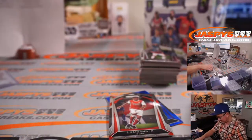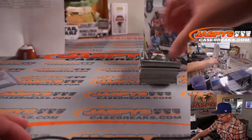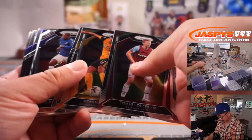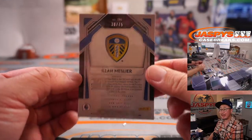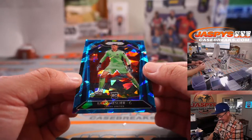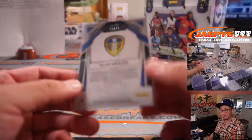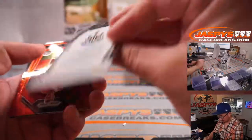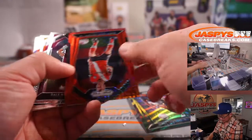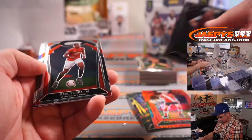There's a base Bukayo Saka for Arsenal — PJ. We've got a Cracked Ice, 38 out of 75, Ilan Meslier for Leeds United — that's going to the Crystal Palace-Leeds combo, PJ. We've got a Jamal Lacasselle for Newcastle, and a James Ward-Prowse, 004 out of 135 for Southampton.